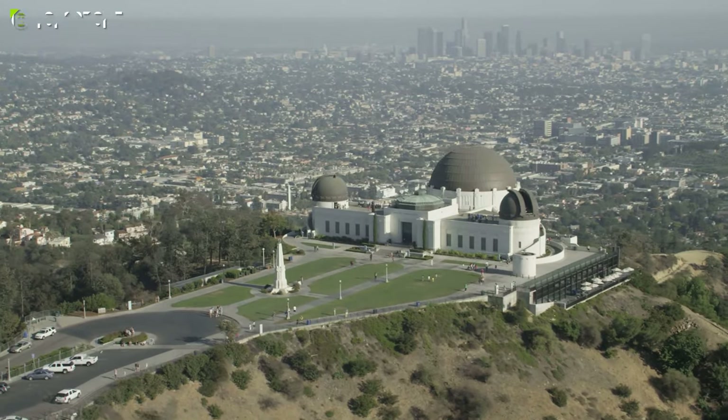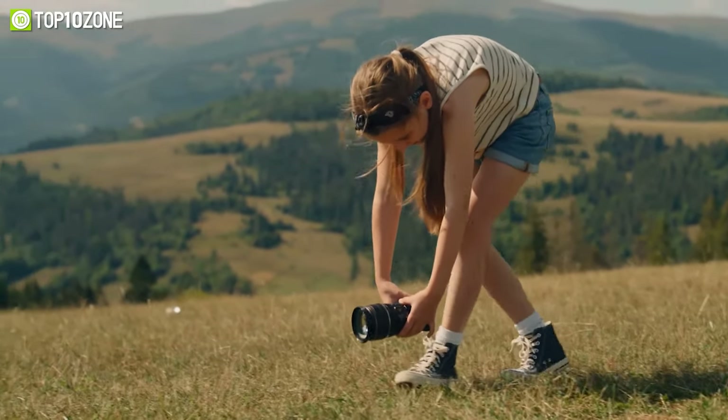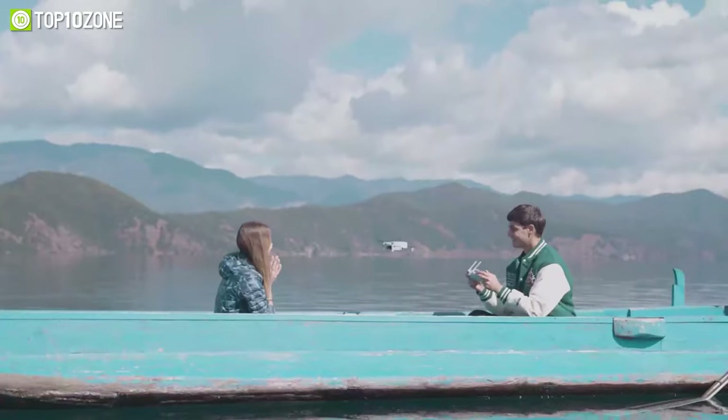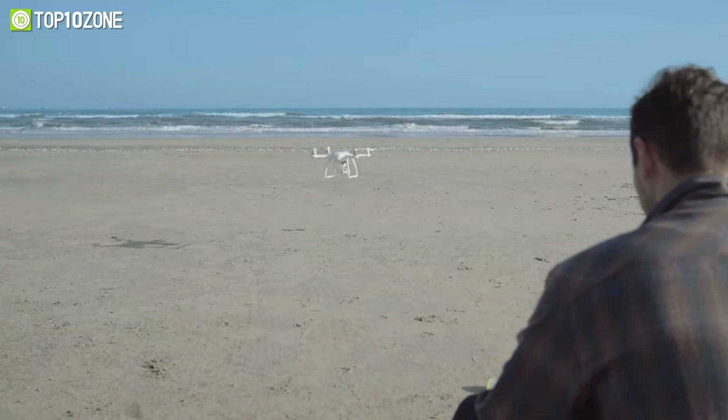High-resolution drones will take your footage to the next level, whether you're a professional videographer, a hobbyist, or just someone who loves to capture breathtaking views. In this video, we're going to showcase the top 10 amazing 4K drones you can get right now, so let's get started.